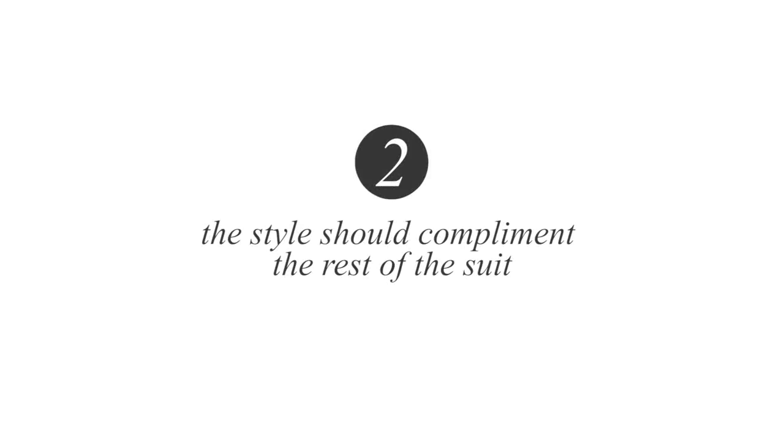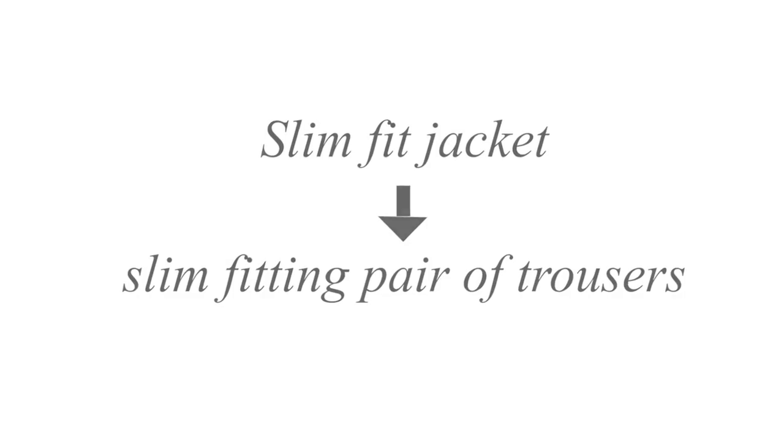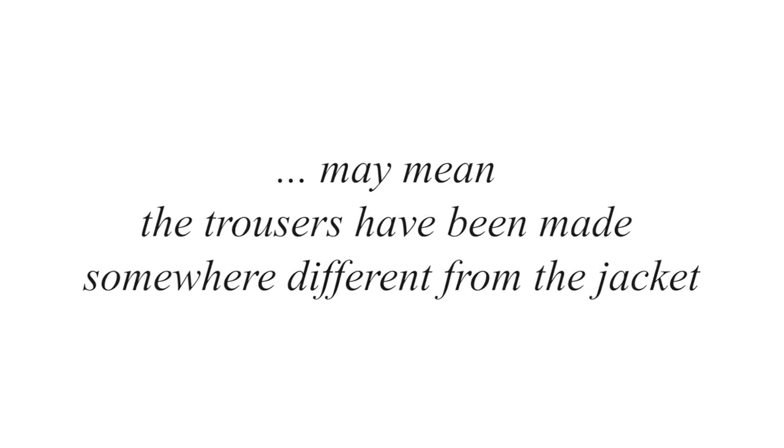Number two: always make sure the style of the trousers complement the style of the suit. A slim fit jacket should mean slim fitting trousers. Mixing and matching the styles is not complementary to you and may mean the trousers have been made somewhere different from the jacket.